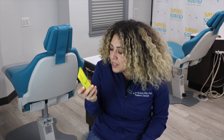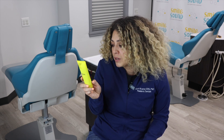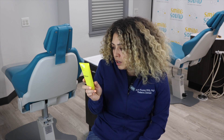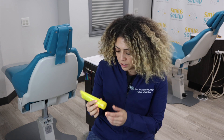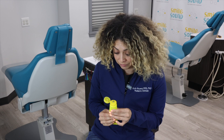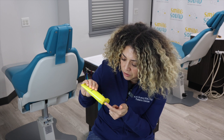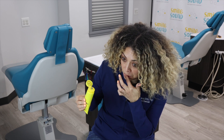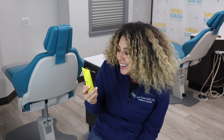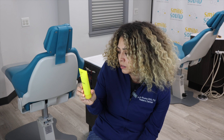It doesn't state the percentage of anything on here, so I don't know what percentage of hydroxyapatite this has. But it can be used for adults and children six years of age and older, brushing twice a day. It's very charcoal-y — like a black gooey gel. It's probably going to be gross to some of you. It tastes very refreshing, but yeah, we don't know anything about the components of it.